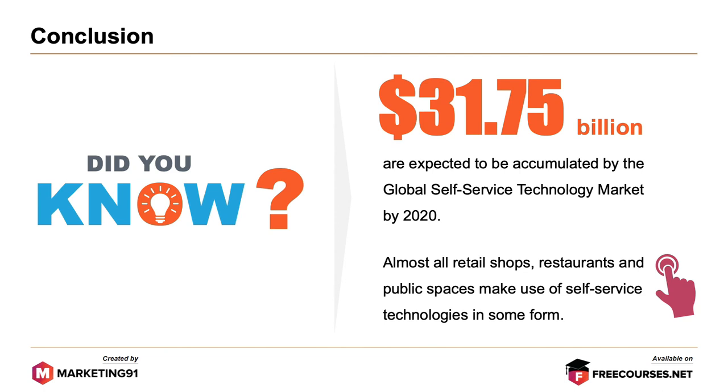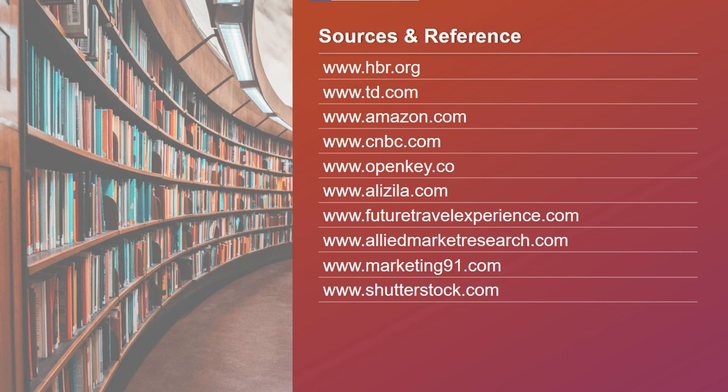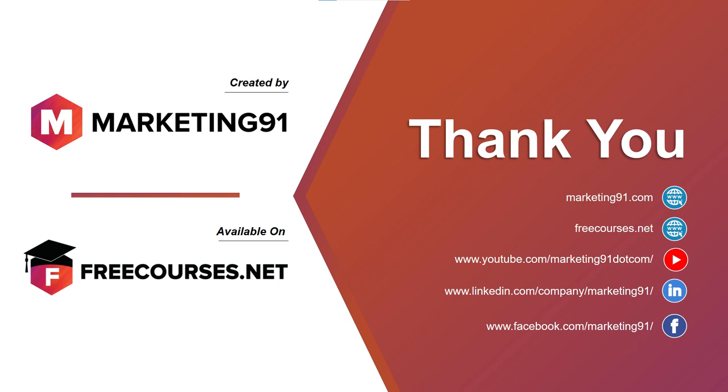So that's it folks, this brings an end to the topic on self-service technologies. These are some of the sources and links referred to for the content in the video. If you've liked the video, do subscribe to our channel. If you want to view these videos in an organized manner, you can visit freecourses.net where all our videos are arranged in the form of courses. Thank you and see you in the next video.